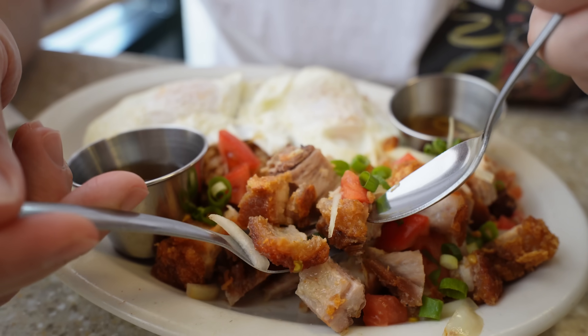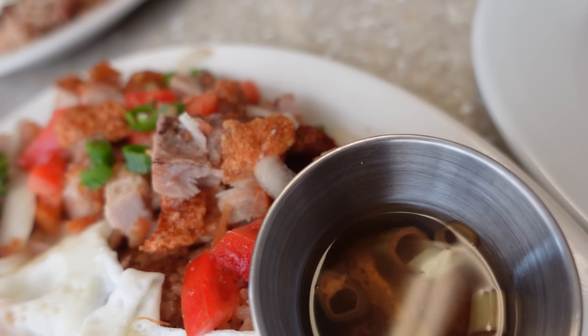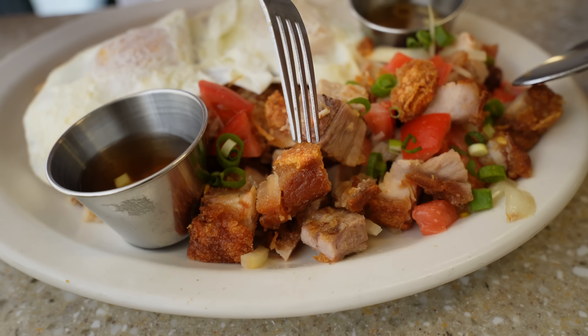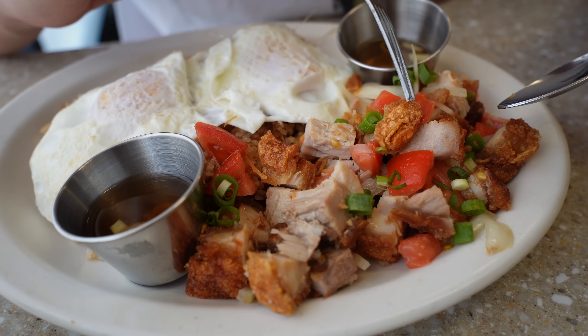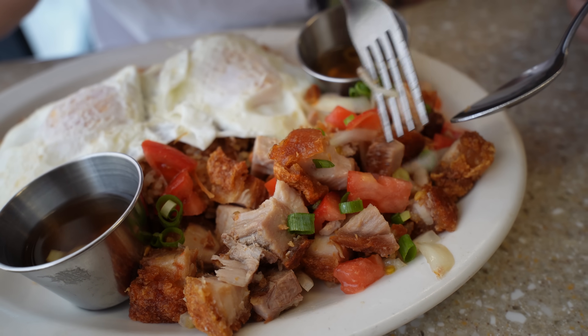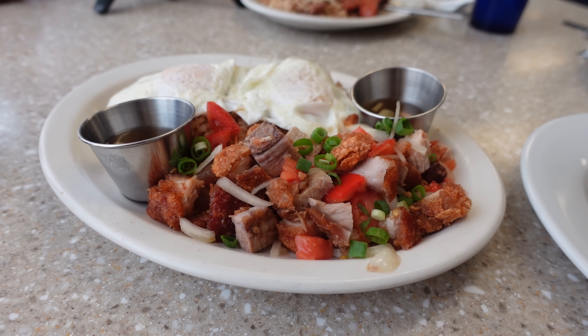I'm going to try the lechon first because I love my lechon. Fried pork belly sauteed in onions and tomatoes. Look at these little crispy morsels of heaven. It also comes with a condiment side of vinegar, but I'm going to try it without anything first. I love the saltiness that the crispy pork brings. The fattiness gets nicely balanced out with the acidity of the tomatoes and onions all tossed together, making it a perfectly balanced bite. Let's try it with some of the vinegar now. Do yourselves a favor — get this lechon breakfast silog.